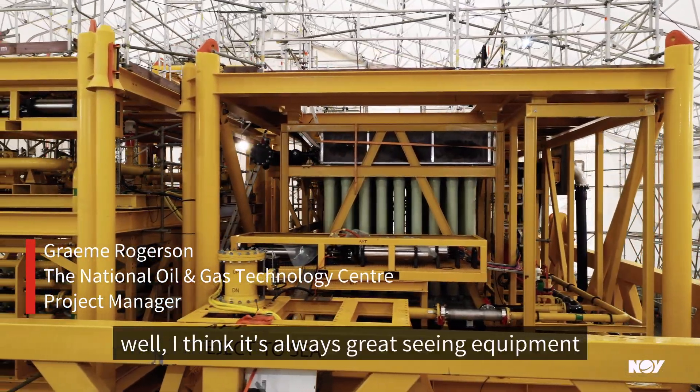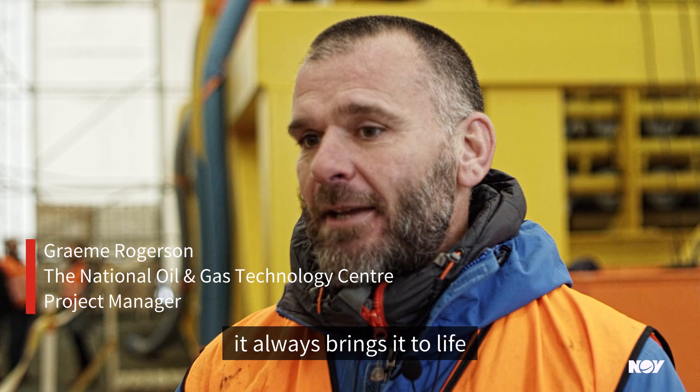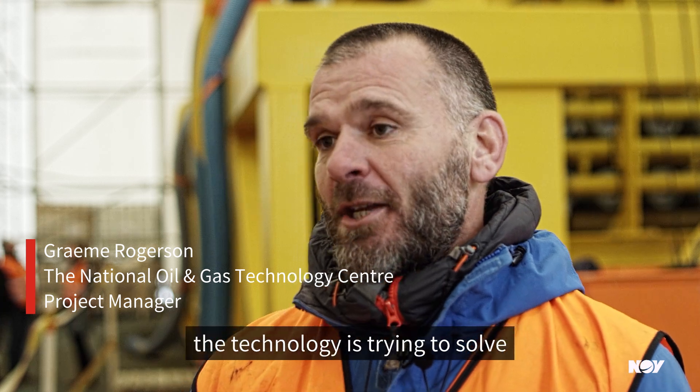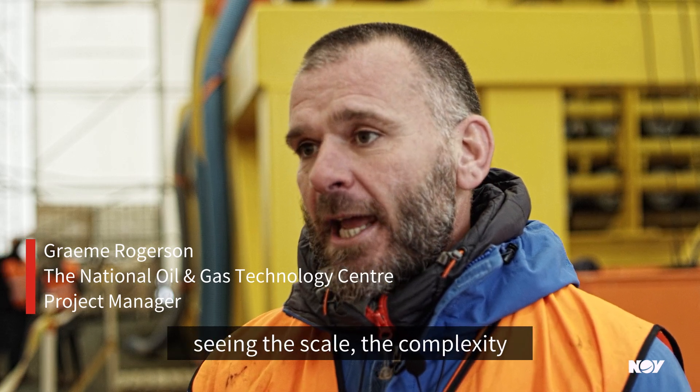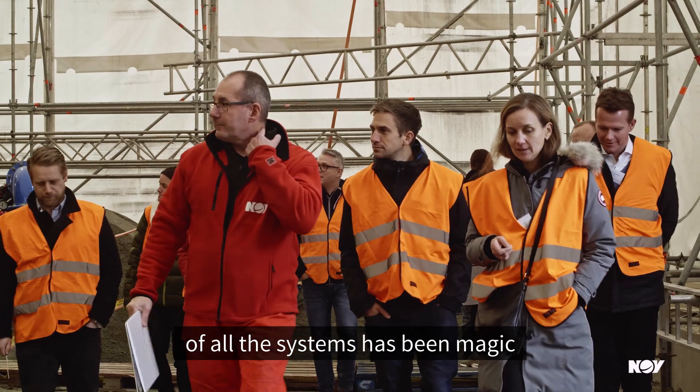I think it's always great seeing equipment — it always brings it to life. The technology is trying to solve quite a complex problem here, being local to where the water would get injected. Seeing the scale and the complexity of all the systems has been magic.